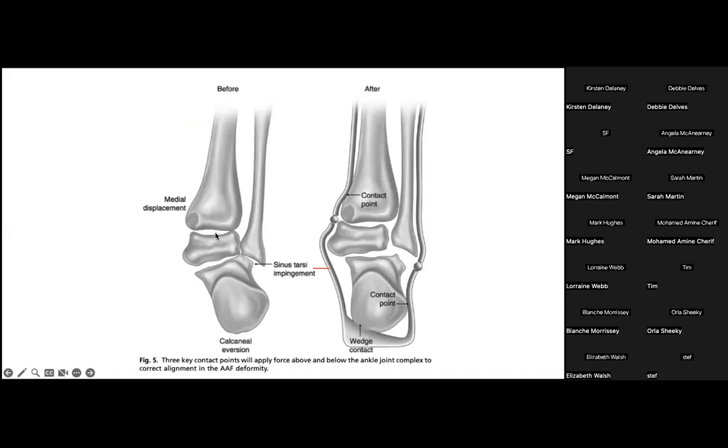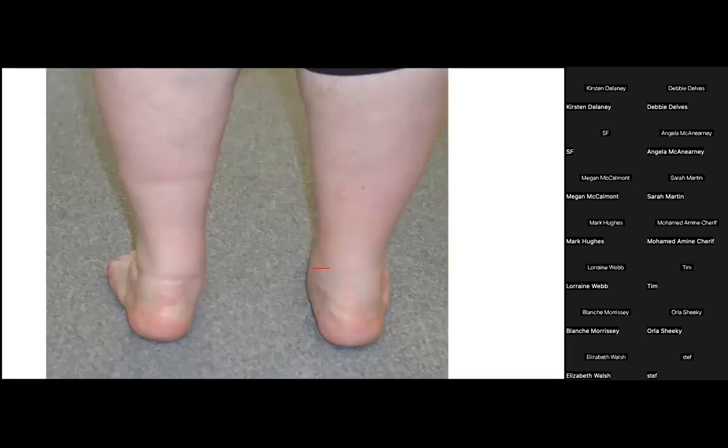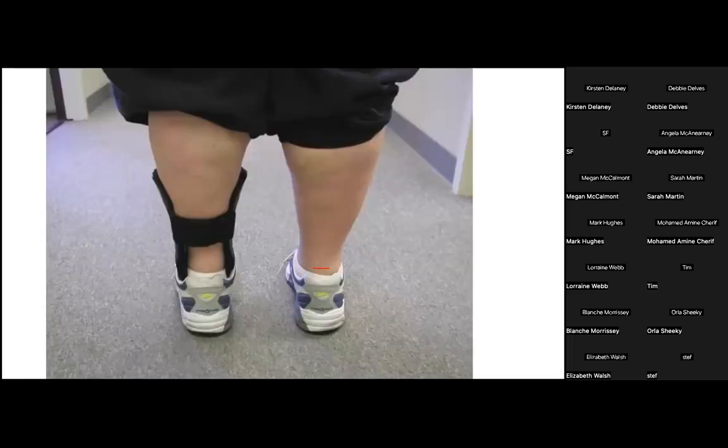The Ritchie brace prevents medial shift of the tibia and talus over the calcaneus, achieves inversion of the calcaneus with a medial skive in the footplate, and prevents transverse plane rotation of the tibia-fibular complex. We can take a severely subluxed foot and in three dimensions restore alignment with a properly fitted brace and proper footwear.